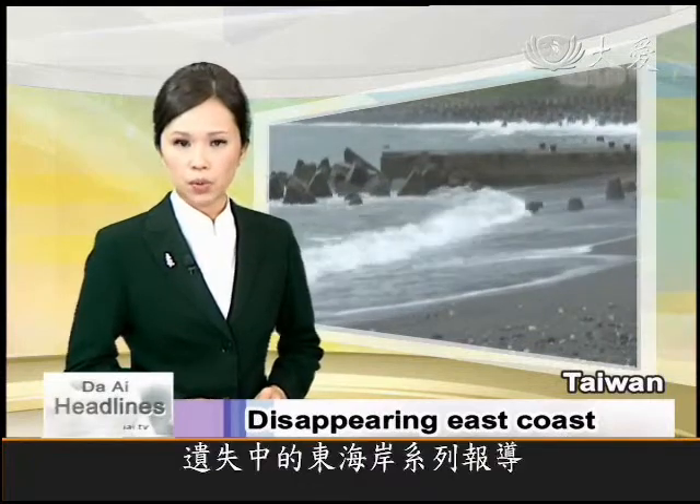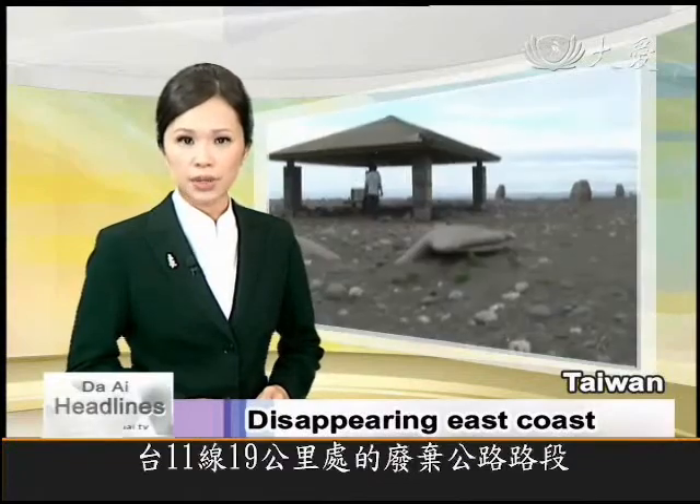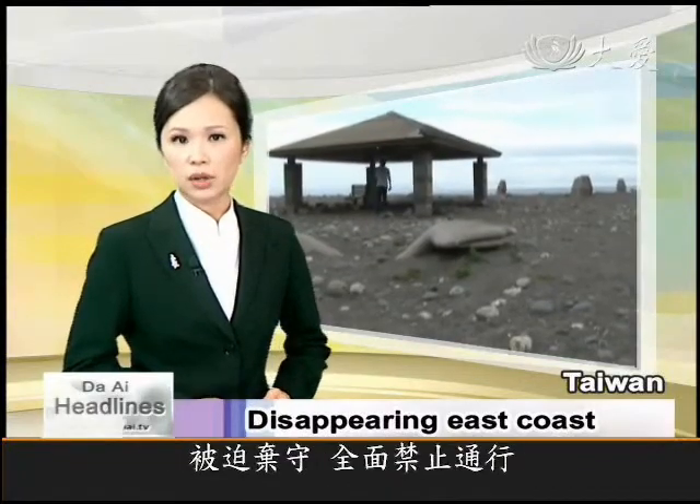This week, we'll be bringing you a series of reports on Taiwan's disappearing east coast, starting at the 19-kilometer section of Highway No. 11, which is already closed to traffic.